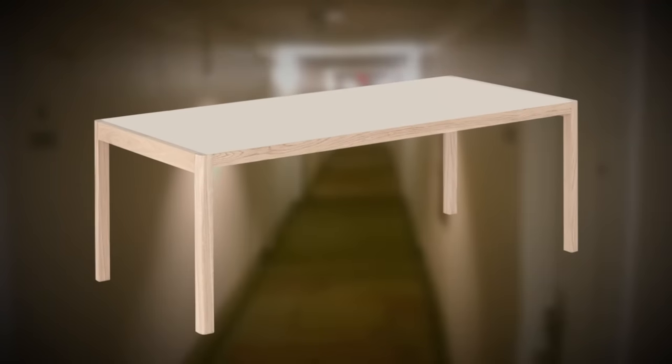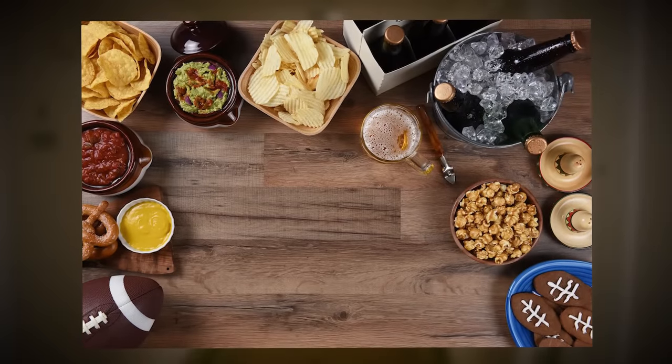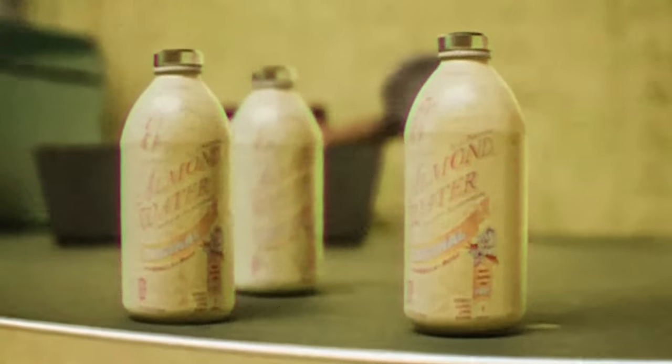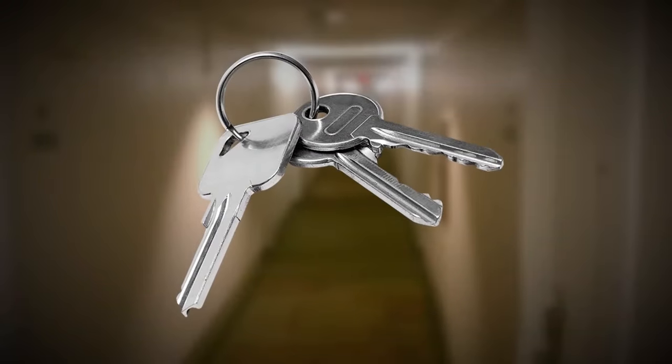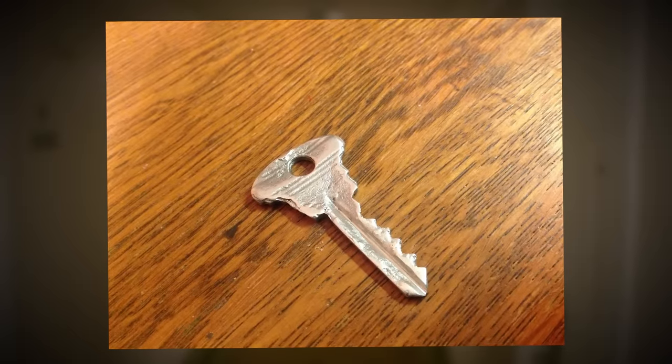On your journey through these empty hallways, you might run across a table or side table along the walls. These tables have been known to have snacks like chips and other vending machine-style foods inside the drawers or on top, as well as bottles of almond water. These dressers are also where you could find keys, usually on top of the shelves or inside a drawer.